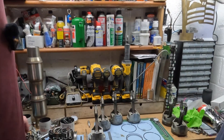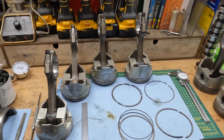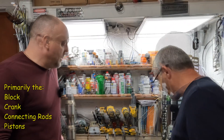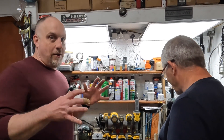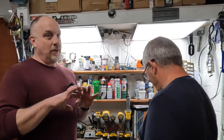Here's where we start discussing the practical limits of a stock five-liter bottom end. That magic 500 horsepower — there must be something to that number. It gets thrown around all over the place: 500 horsepower is the practical limit for a stock block, but there's also a 500 horsepower limit for all the other rotating assembly components.